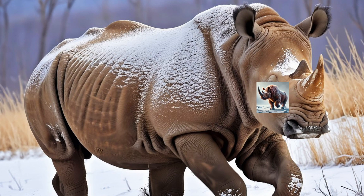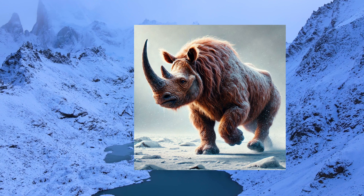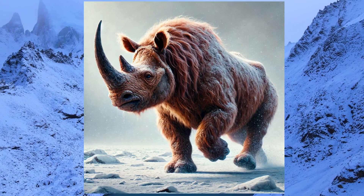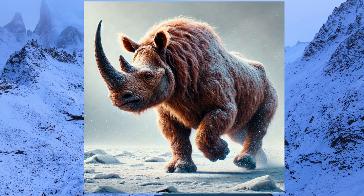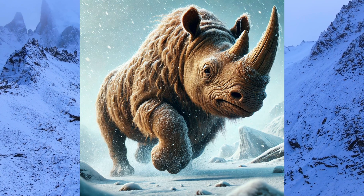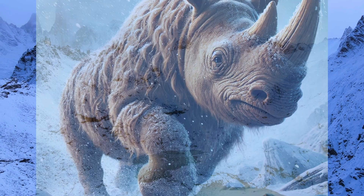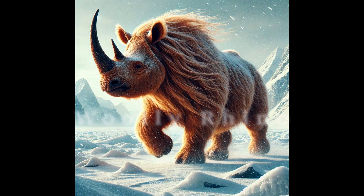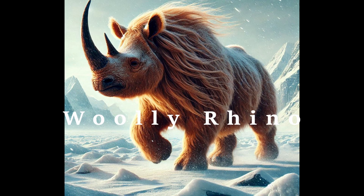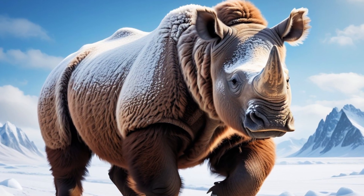Welcome to Nature Life. In today's video, we're stepping back in time to the Ice Age, where one of the most fascinating creatures roamed the Earth — the woolly rhino. With their thick, shaggy coats and massive horns, these incredible animals were perfectly adapted to survive the coldest environments on Earth. But what happened to these majestic beasts? Join us as we uncover the story of the woolly rhino, its unique features, and why it vanished from our planet.